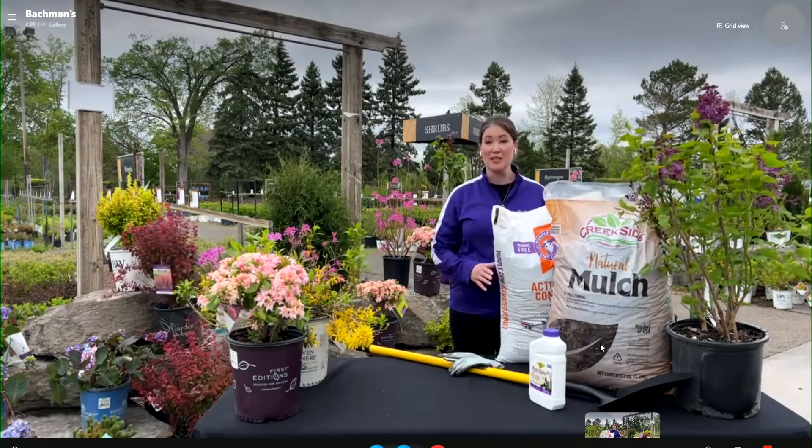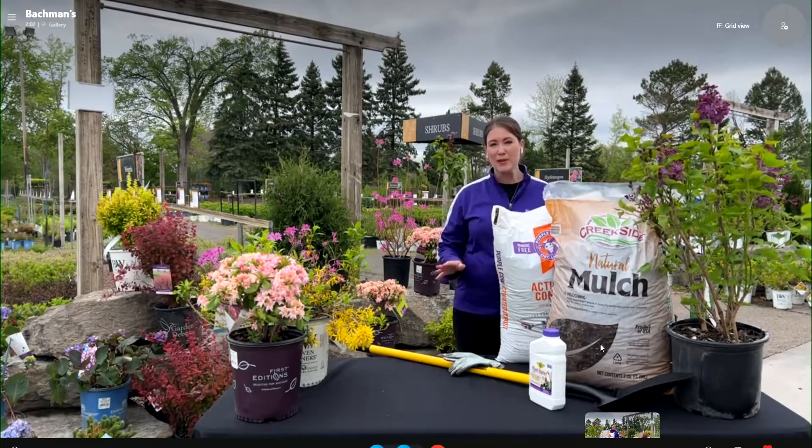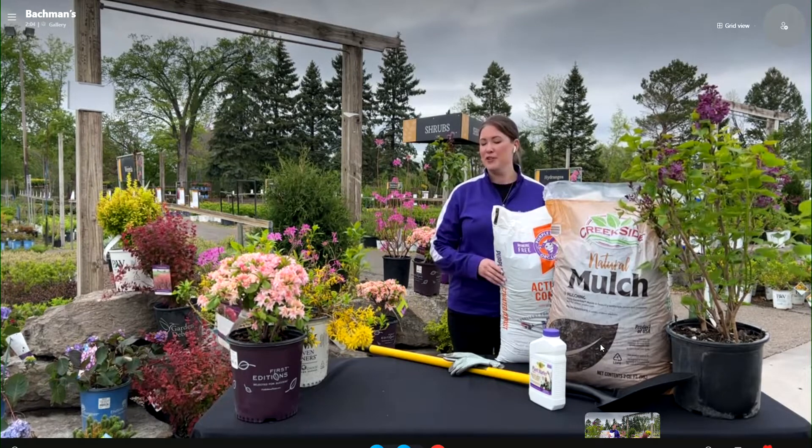Anna Marie, it's great to see you and I love shrubs. They make your yard look great and they're also pretty easy for people to take care of, right? They really are, and right now is a perfect time to plant just because it is cooler. Spring has always been a great time to plant but right now this week is especially great.